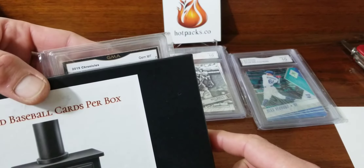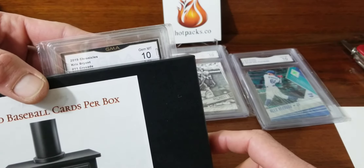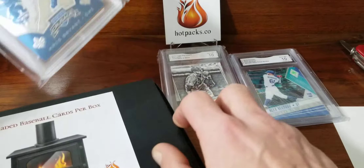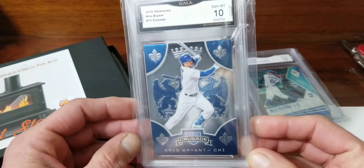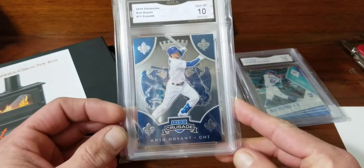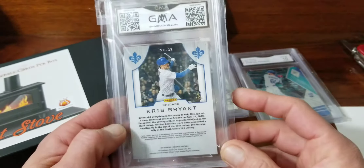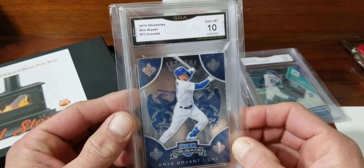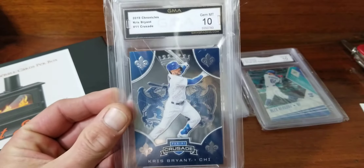We have a 2019 Chronicles Kris Bryant, GMA Mint 10, Crusade. These are cool — I think I might actually have this card ungraded. I like Chronicles, it's a fun brand. I've got a bunch of 2020 basketball Chronicles coming in July, so definitely stay tuned for that.